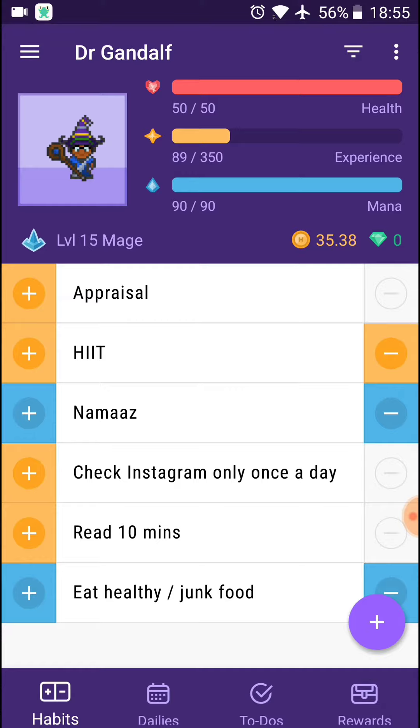As you can see, I've got various habits that I'm trying to instill in myself. So for example, complete my appraisal, doing some high-intensity interval training, make sure I do my prayers, and other kinds of things as well.